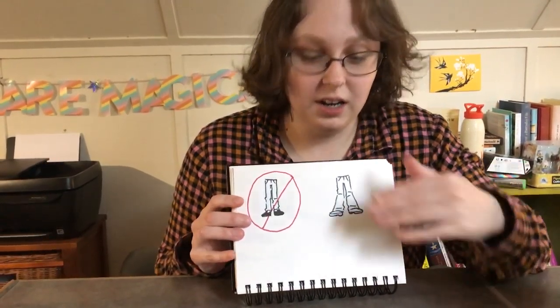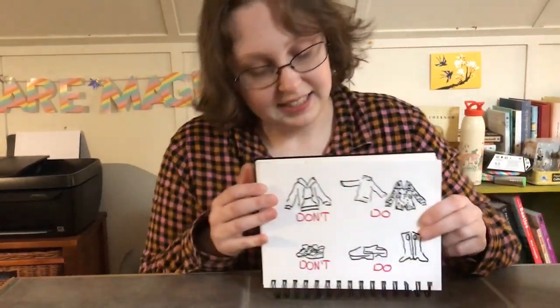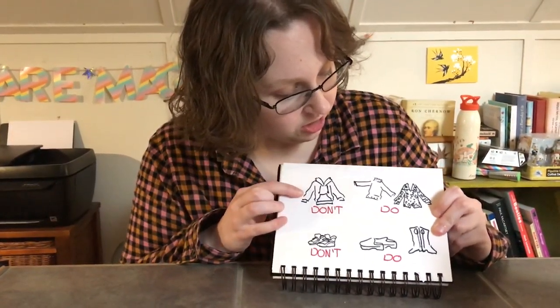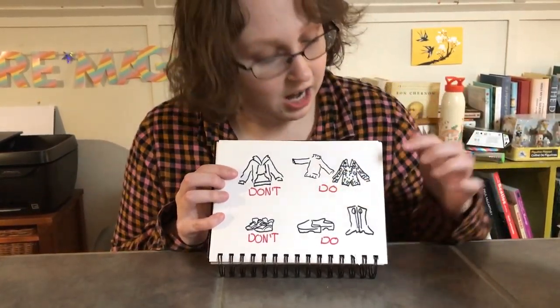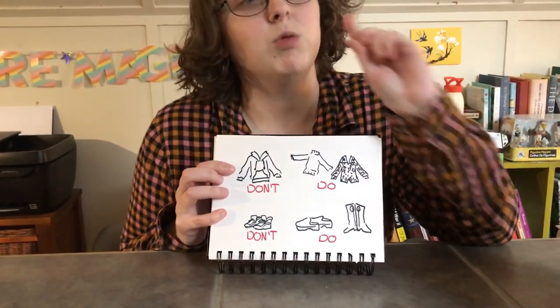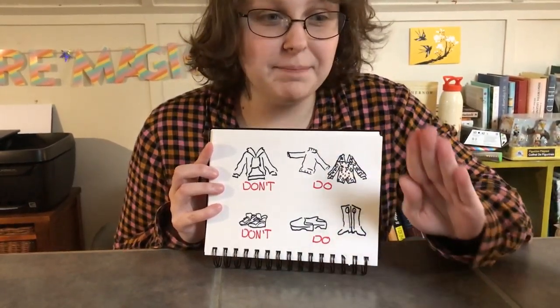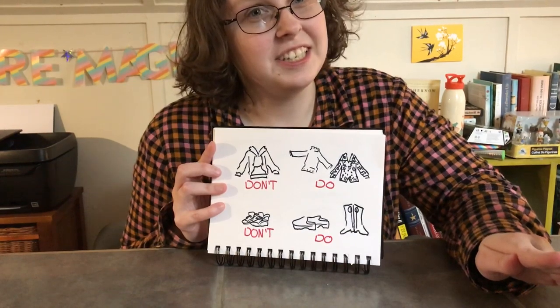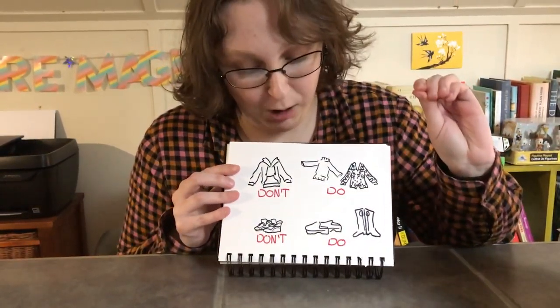Some more tips for clothes: instead of a sweatshirt, you've got to get yourself a turtleneck, or even better, a button-up shirt in a really loud, bright, kind of ugly pattern. And it doesn't matter if your colors match — in fact, it's probably better if they don't. They just need to be bright and loud.